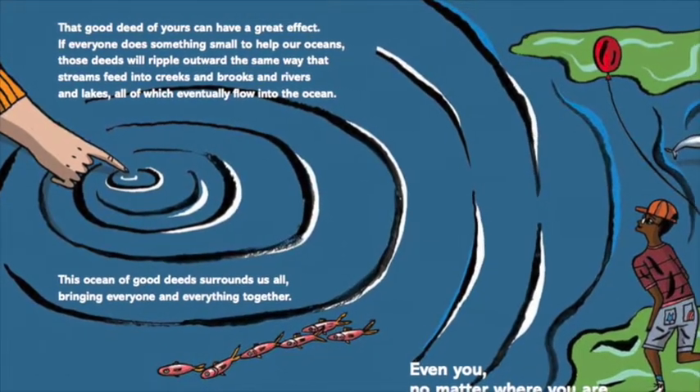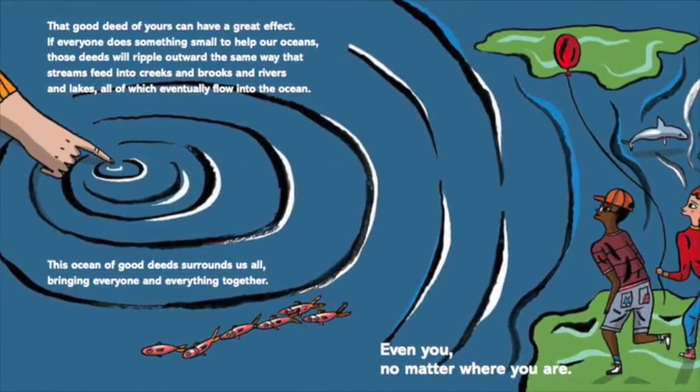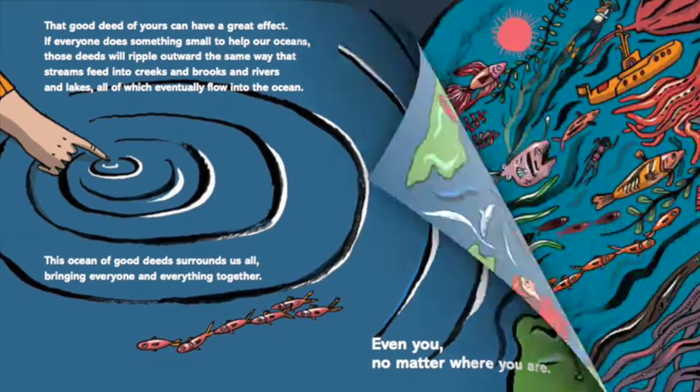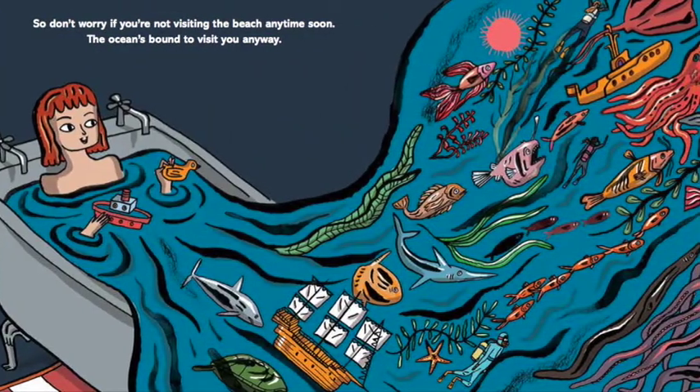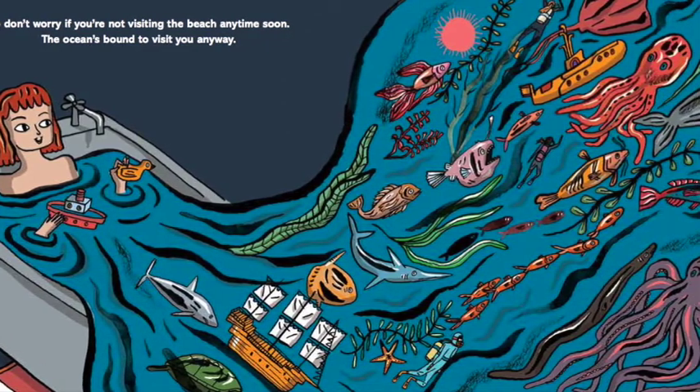This ocean of good deeds surrounds us all, bringing everyone and everything together, even you, no matter where you are. So don't worry if you're not visiting the beach anytime soon. The ocean's bound to visit you anyway.